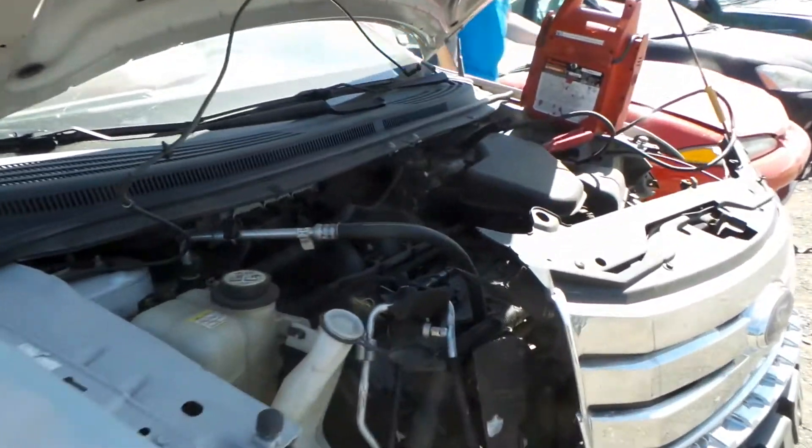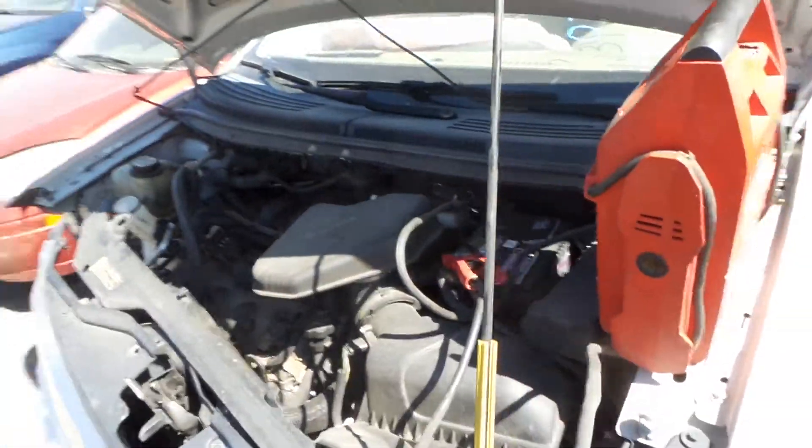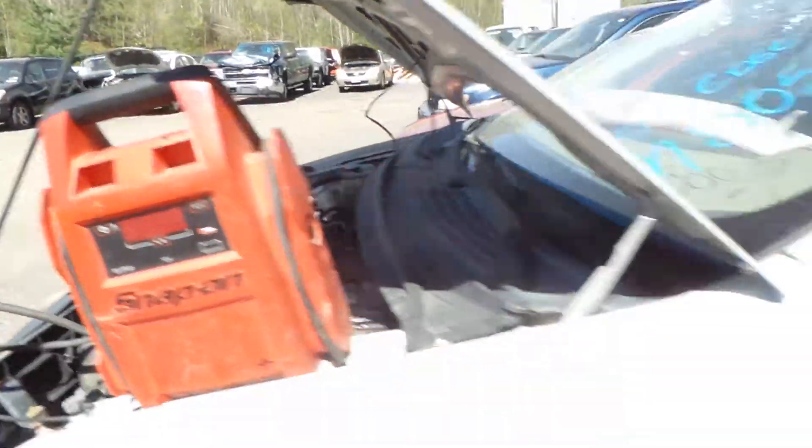This engine does run great. It's an automatic and all-wheel drive, with a low mileage of 120,000.